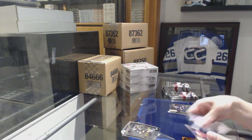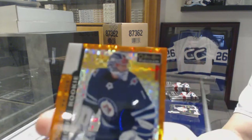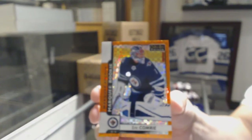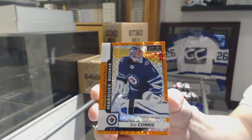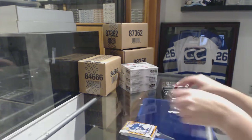Retro Corey Perry for the Anaheim Ducks, Rookie of Nikita Scherbak for the Montreal Canadiens. And orange checker Rookie number 25 for the Winnipeg Jets, Eric Comrie. Nice little drop spot card there.